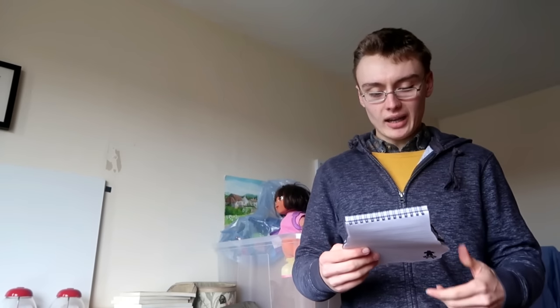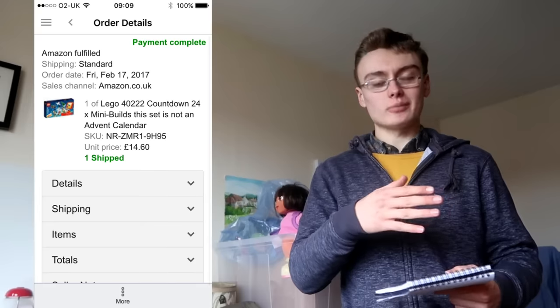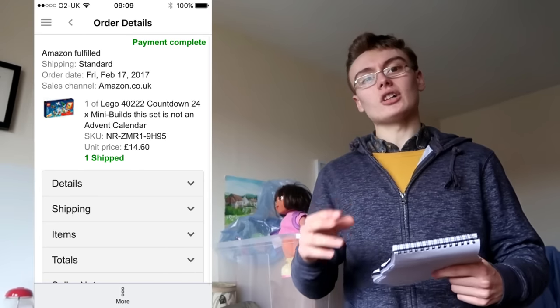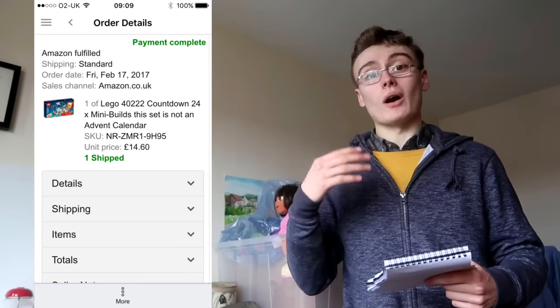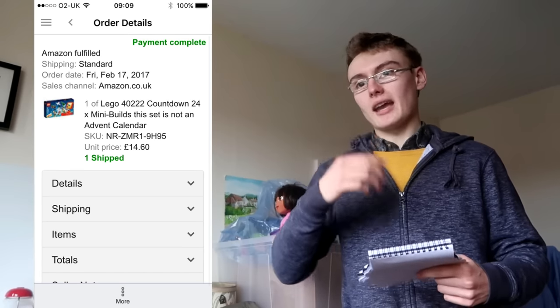Next, I got a Lego countdown calendar set from last Christmas. I actually got that for free — in my loyalty cards video I mentioned about getting free gifts with Lego when you spend over £50, and that was one of those free gifts. So I got it for free and turned it into £14.60. Can't complain there.